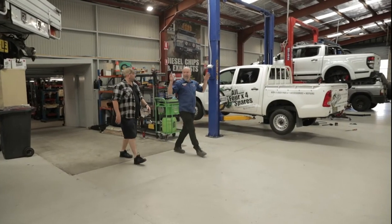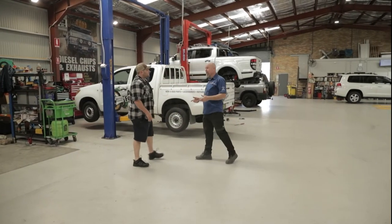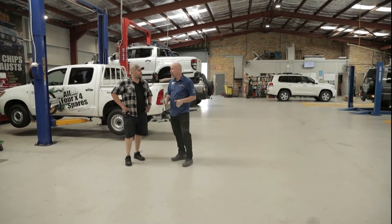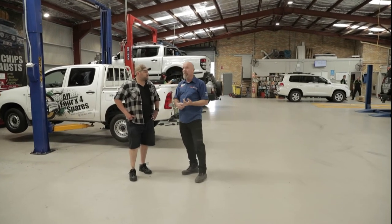This is the workshop. They've got ten hoists in here and a team of mechanics, and most of those mechanics go four-wheel driving on the weekend. They're passionate wheelers, so when they're working on your vehicle, they not only know your vehicle as a motor mechanic, they know it as a four-wheel driver. So if you need your vehicle trip prepped - going out in the desert or whatever you're doing with your four-wheel drive - the team here know how to look after it and they're passionate about doing that.